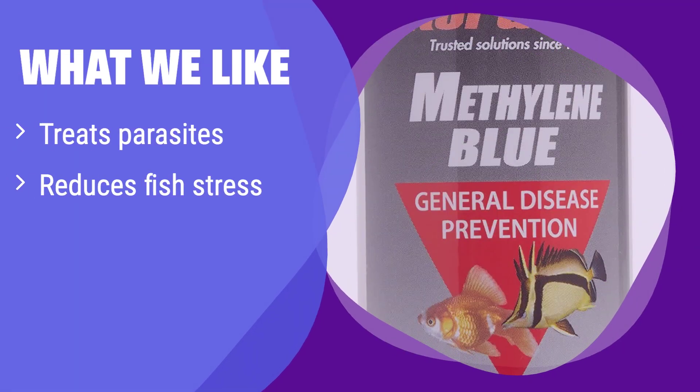What we like: It effectively tackles common fish diseases and keeps your aquatic friends happy and healthy. If you're an aquarium enthusiast, this is your go-to solution for maintaining a thriving underwater ecosystem. It's gentle yet effective, ensuring the well-being of your fish without causing harm.